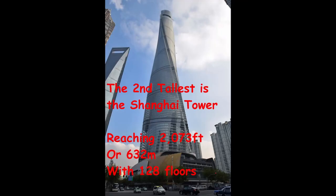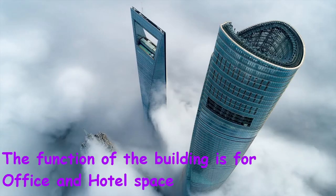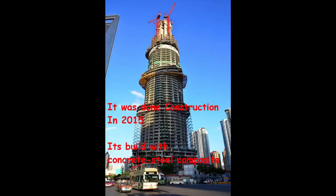The second tallest building in the world is the Shanghai Tower. This building reaches over 2,073 feet or 632 meters with 128 floors. The function of this building is for office and hotel space. It was done construction in 2015 and it's built with a concrete slash steel mix.